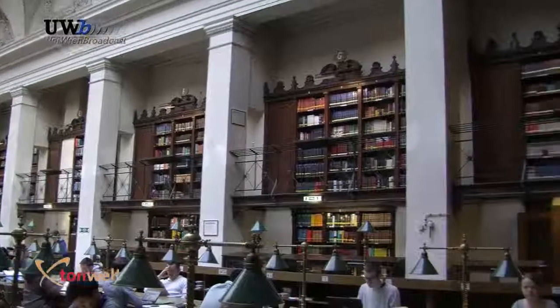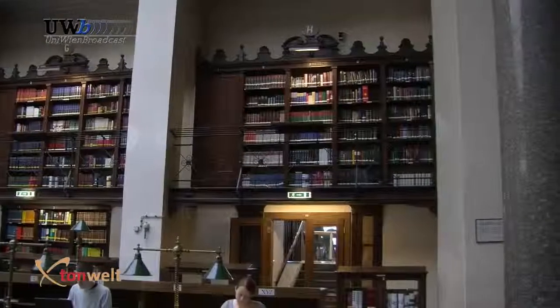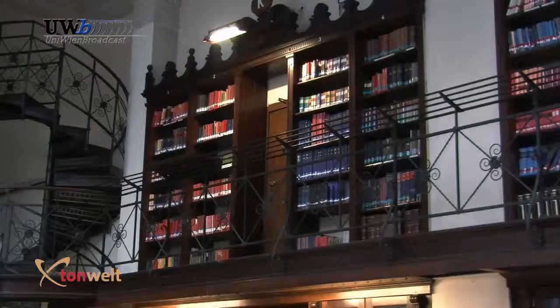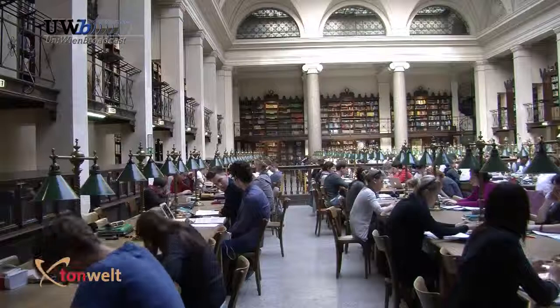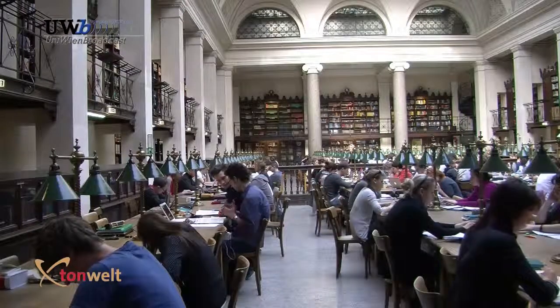In 1884 the library moved its 300,000 volumes into the University Palace. As its holdings grew the library ran out of space. Between 1945 and 1947 the floors were raised by two and a half metres so as to create additional storage.